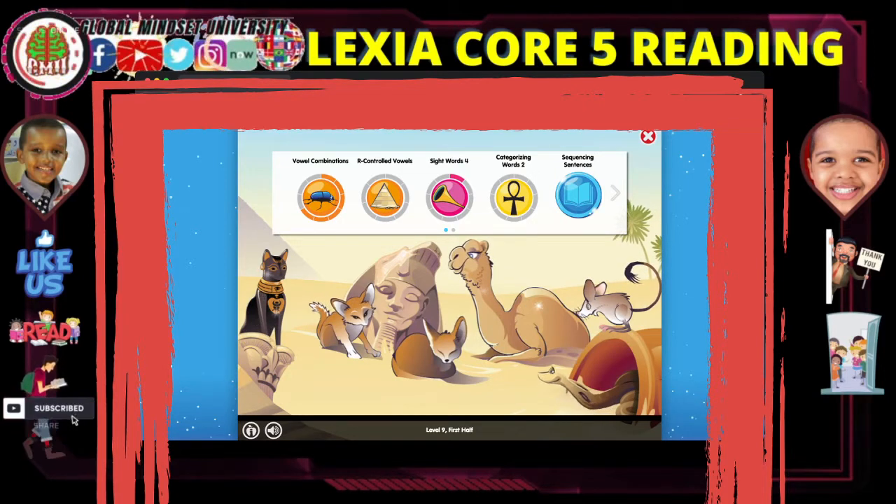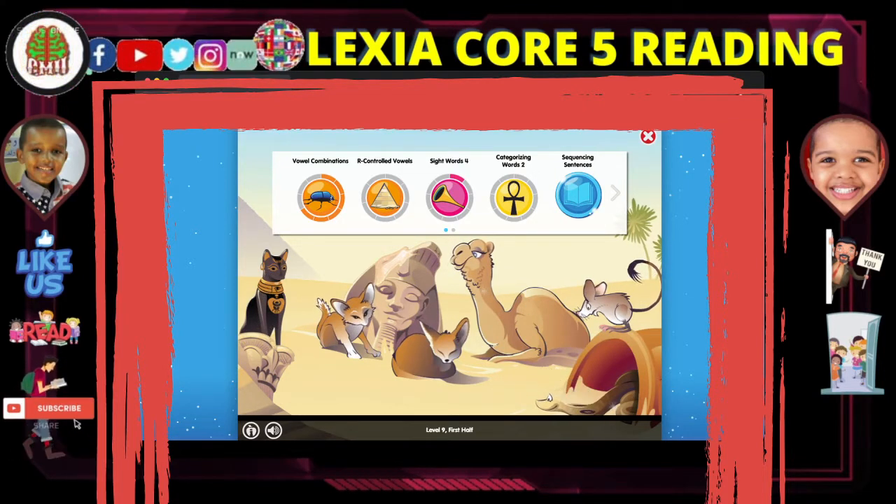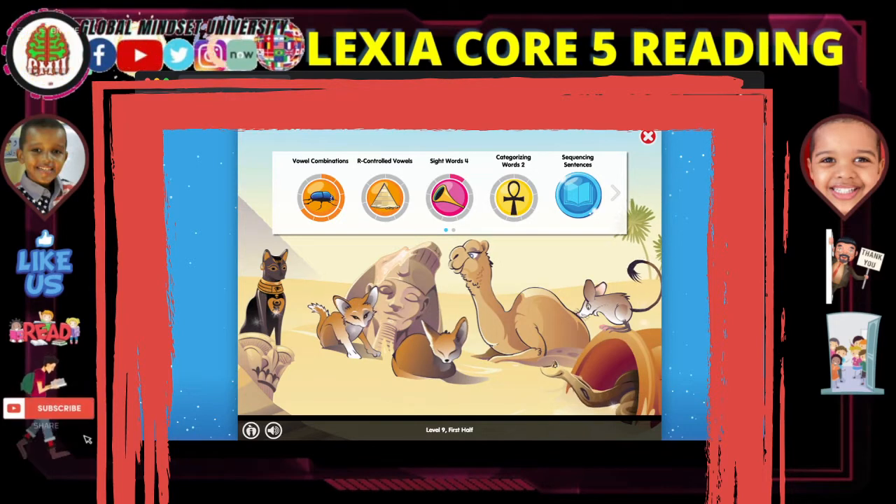The Egyptian cobra's bite is so deadly that it can kill an elephant in under 15 minutes.